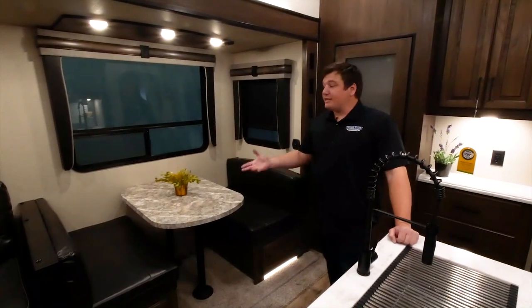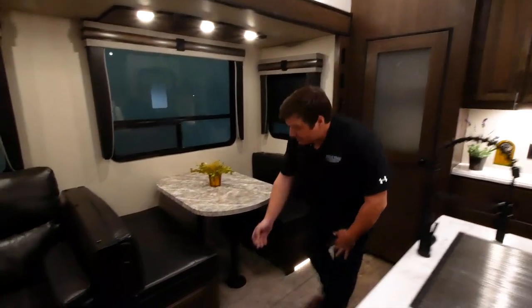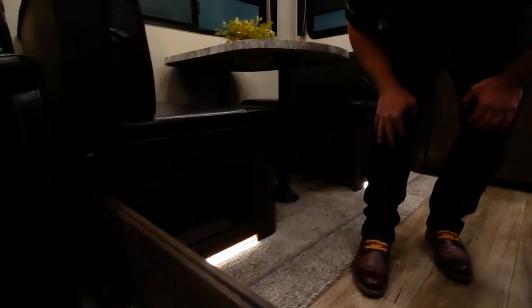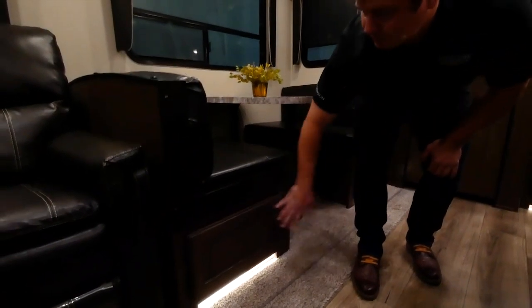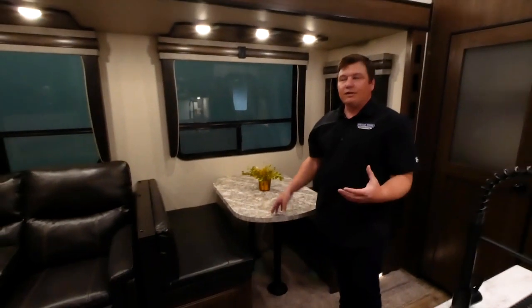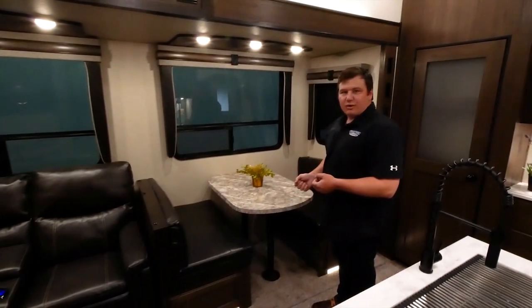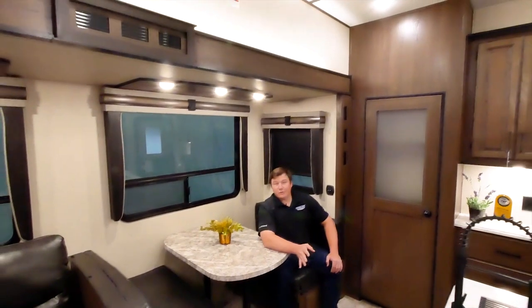Moving over to the seating area of the main slide-out in the Crusader 395, you'll notice easily accessible storage underneath each side as well as accent lighting to create ambiance. This also converts into a bed for extra guests — a couple of young kids could sleep here in addition to the full bed in the back and the loft.